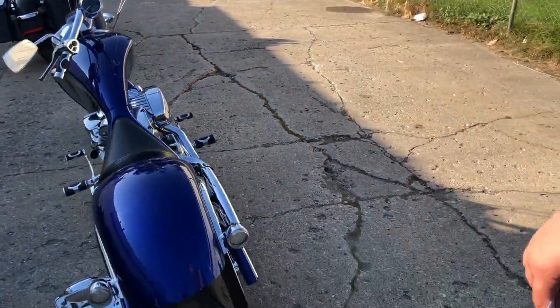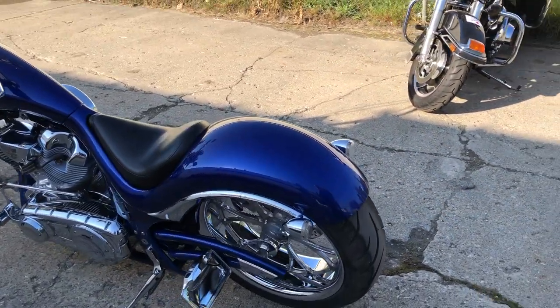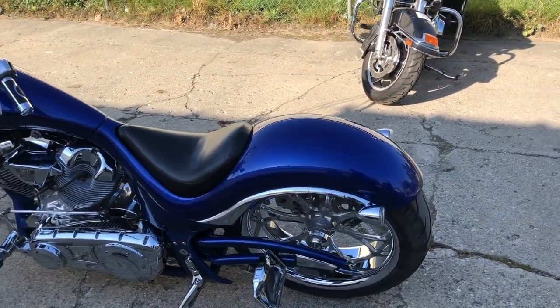This is the only Big Dog Wolf I've ever seen in my 15 years of selling bikes. Pretty cool bike. Pretty hard to find.